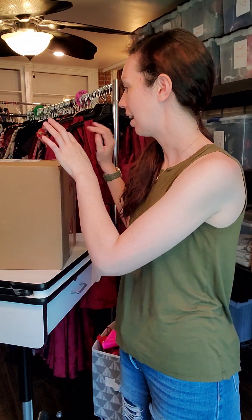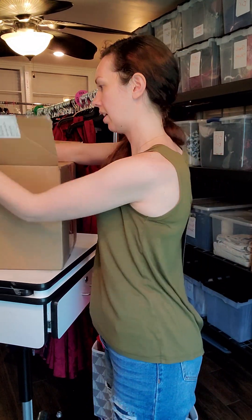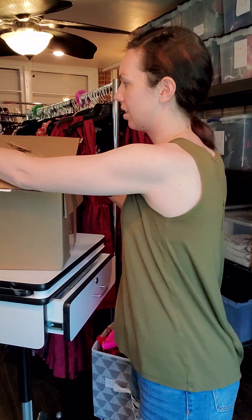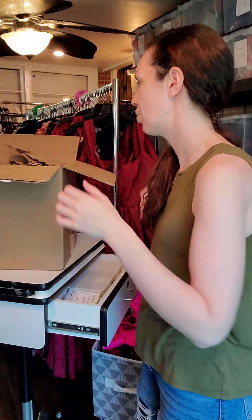I wanted to show you what came in our Earthly order today because they are completely natural, organic, all the things — good for your health, good for your body, good for your kids, good for your home.